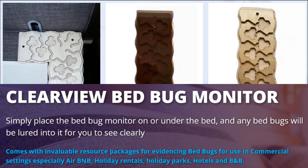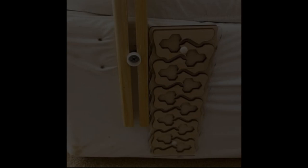Another method for finding live bedbugs involves using bed bug traps or monitors. The Clearview Bed Bug Monitor is the ideal tool for this, as it's easy to place in or around your bed and the bedbugs are naturally drawn to it. You'll soon know if you have bedbugs once you've put this monitor out. To purchase or learn more about the Clearview Bed Bug Monitor, visit clearviewbedbugmonitor.co.uk.